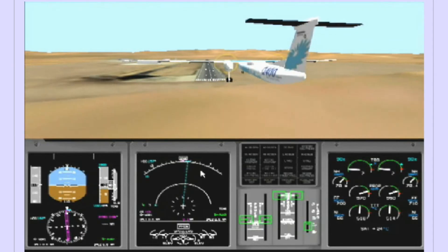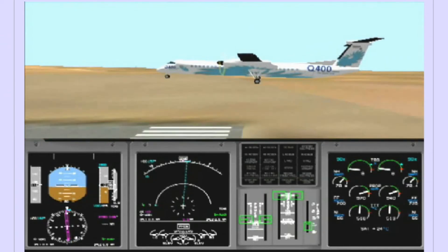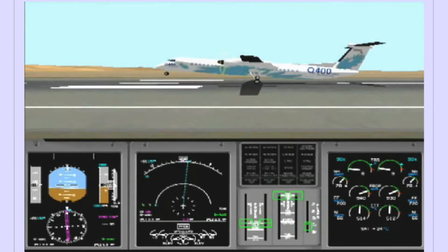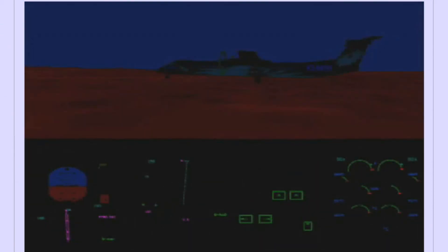During a Flap 15 approach, descent is a little faster, around 800 feet per minute. At reference speed, or V-Ref, pitch is between 0 and 1 degree nose up. Just before touchdown, pitch approaches 5 degrees as the pilot selects Flight Idle, then disc after touchdown. Again, the flare consists of approximately a 5 degree pitch change.